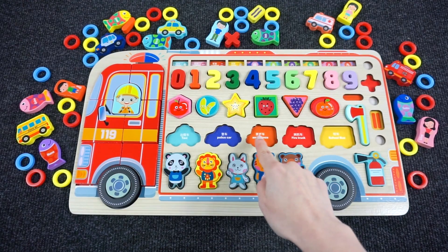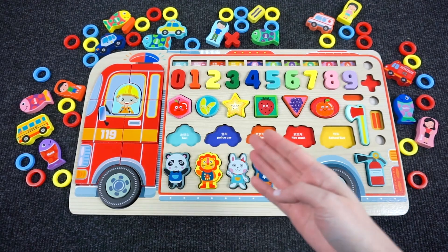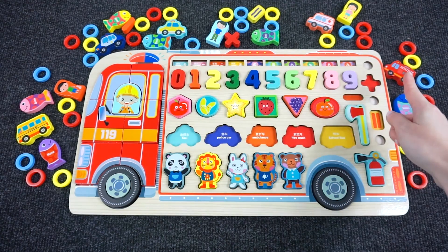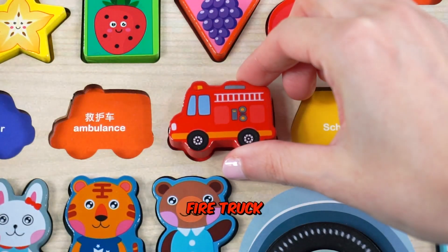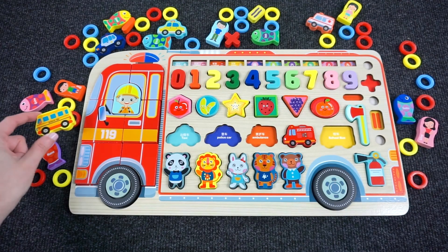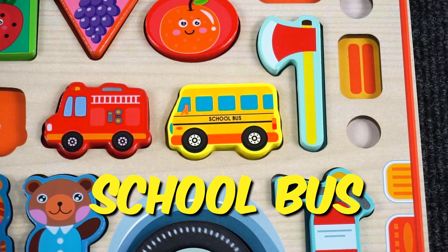Can you help me find all 5 vehicles? We need to find the fire engine! What is the fire engine? No, no. Right — it's a fire engine! Next is the school bus. Where is the school bus? Yeah, right! We found it — it's a school bus!